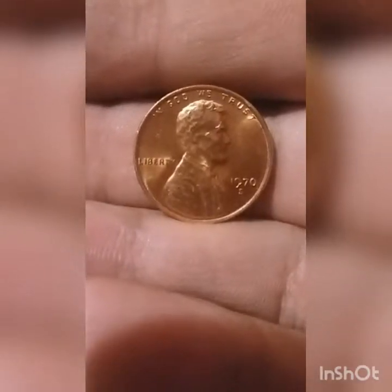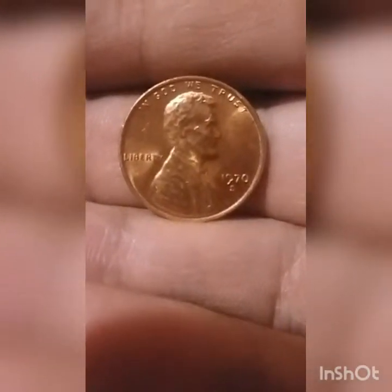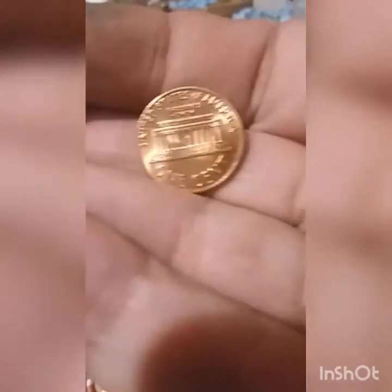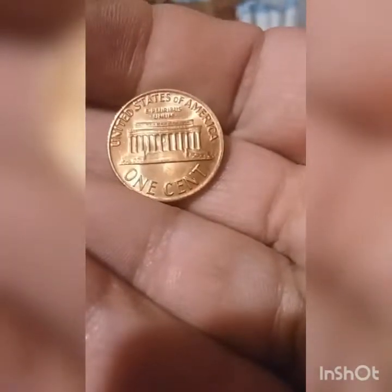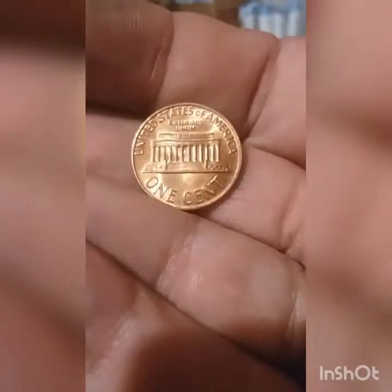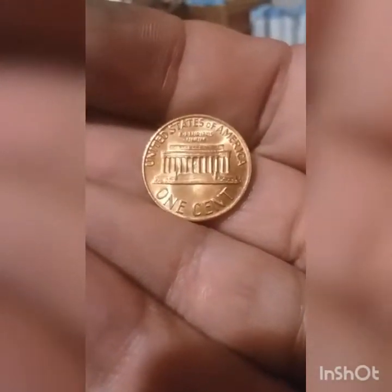It's got a little bit of damage on it, but overall this is a pretty nice looking little 1970 San Francisco. Let's check this reverse. Oh yes — this reverse is definitely pretty much perfect. Definitely going to set this aside for my album.